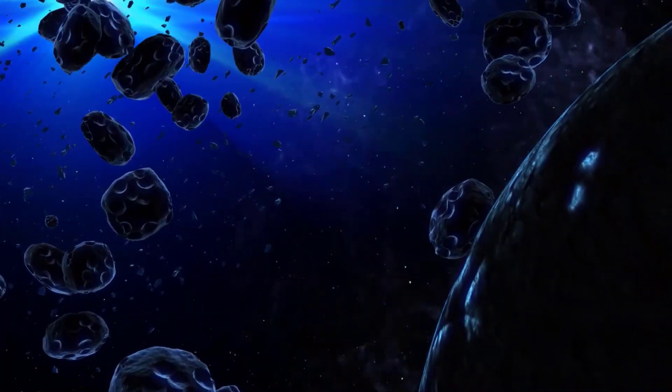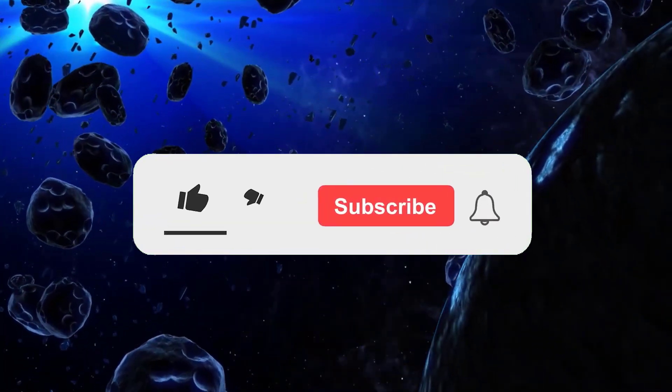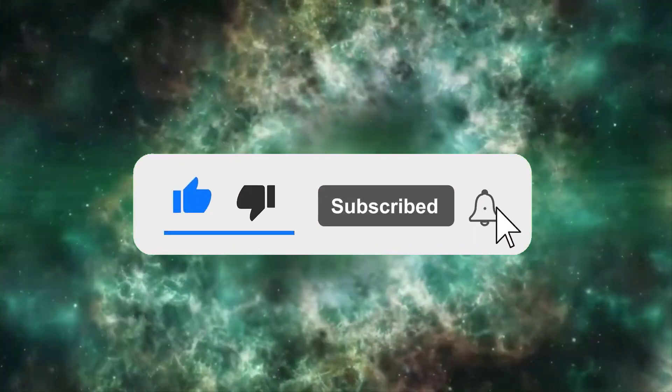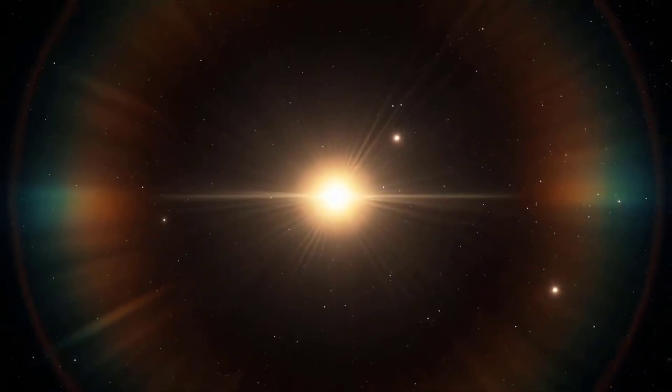That's all I have for you guys for today. If you liked watching this video, please make sure to click the like button, subscribe to our channel, and click the bell icon so that you may be notified when we upload a new video. Thanks for watching.